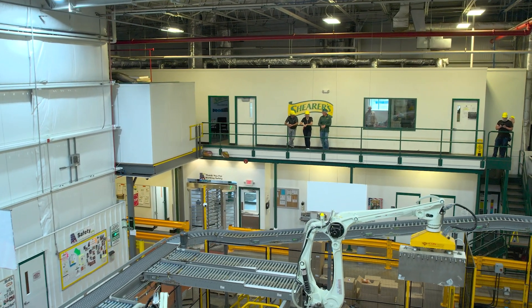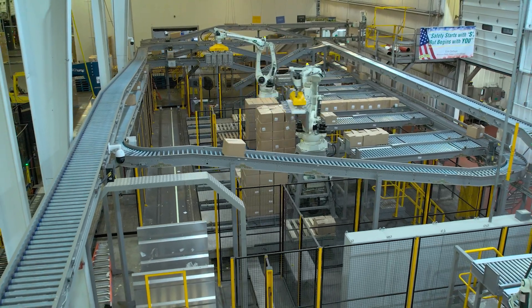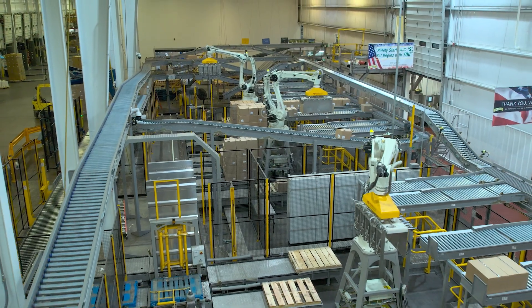Sheer's story of getting to automation has been a long story. We are a co-pack, co-manufacturer, so we do a lot of different products for a lot of different customers, and in doing that had always been set up to really never automate. We were just going to run with people in place doing a lot of repetitive jobs.